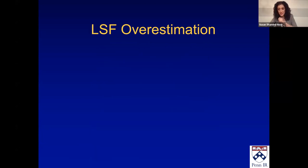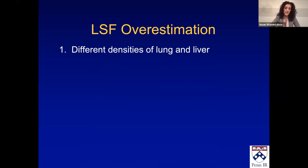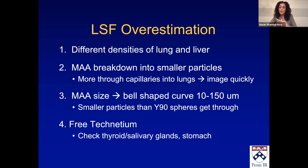Lung shunt fraction is an overestimation, and we need to understand that. There are different densities in the lung and liver, so more radiation is detected off the lung, which is less dense. MAA also breaks down into smaller particles and goes to the capillaries and lung — that's why you need to image quickly. There's a bell-shaped curve with much smaller particles in MAA compared to the radiation beads themselves, and you can leach off free technetium as well. That's why lung shunt fraction is generally overestimated, and companies are working on creating surrogates using the actual beads — in Europe, holmium radioembolization is doing exactly that.